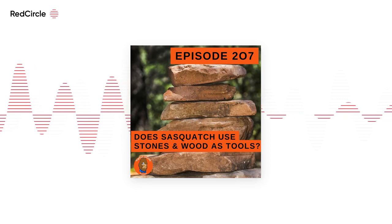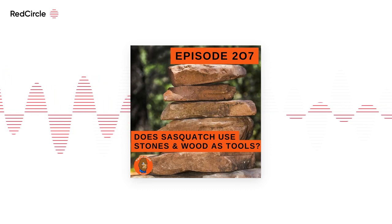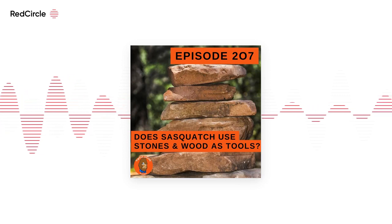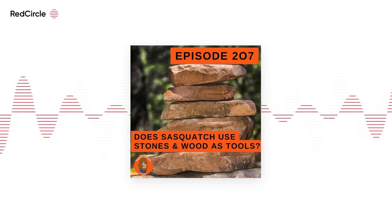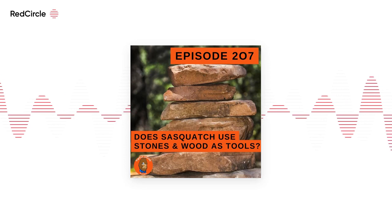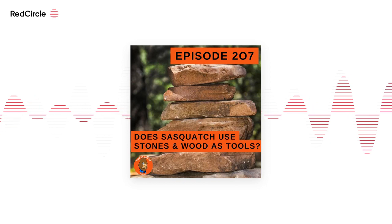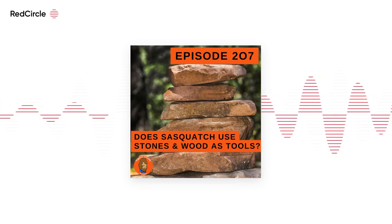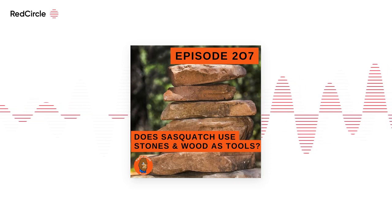It depends on how you define whether Sasquatch uses stone or wood as a tool. One way they could be using stone is to get people to leave their area. In fact, I just talked to a lady a few weeks ago in a phone interview. She shared a story about how she was chased out of an area in the upper New York region by some kind of creature — which we think is a Bigfoot — throwing rocks at her. So that could be a tool right there, used to get humans out of their area.